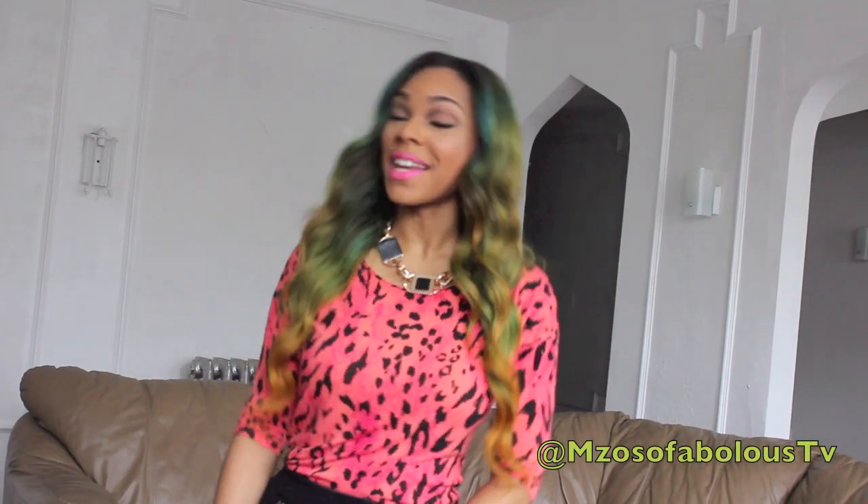Hey you guys, it's Missouza Fabulous and I'm here today to do a fun, casual outfit of the day for you guys.